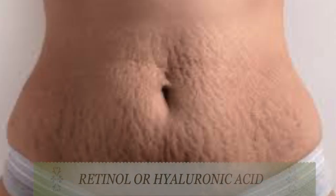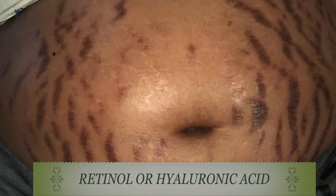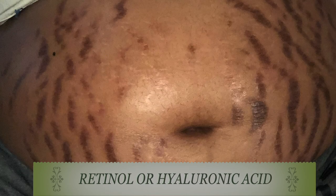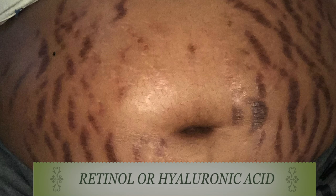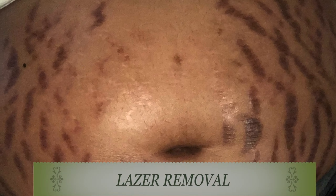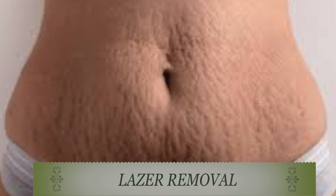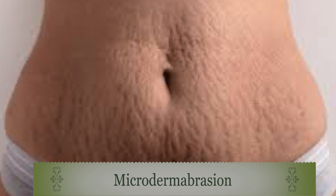There are ways that you can lighten or even get rid of stretch marks, such as using retinol or glycolic acid. This may help if used on new stretch marks, but you should not use retinol or glycolic acid if you are pregnant. You can also choose to do laser treatment, which is also going to lighten those stretch marks.